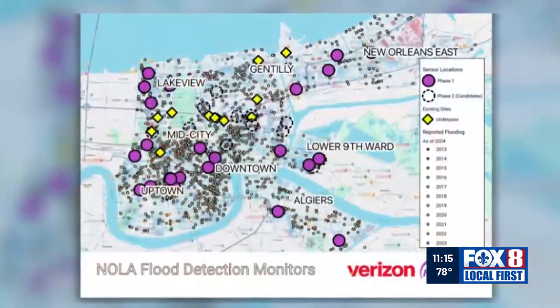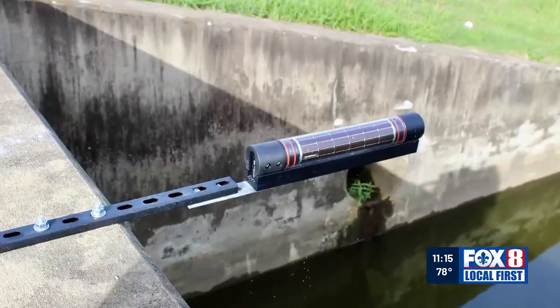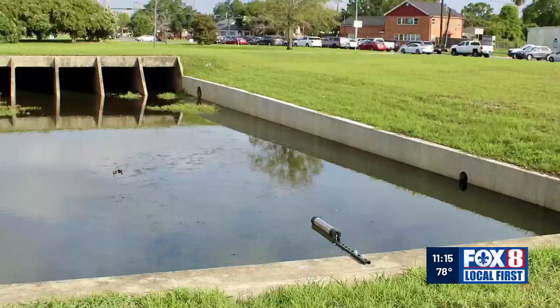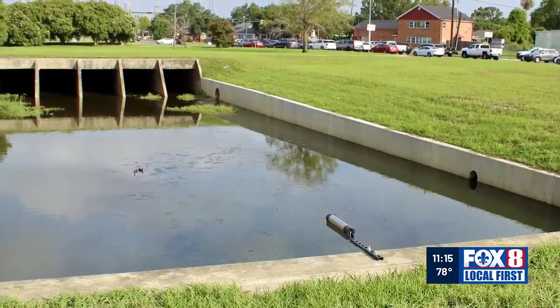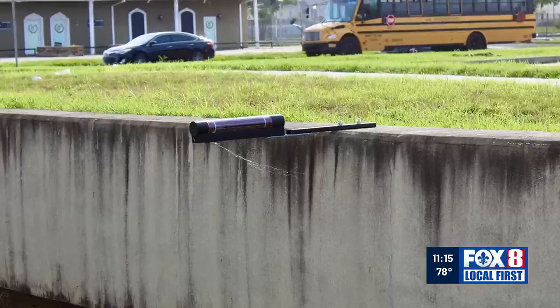The plan right now is to install 20 stormwater sensors citywide, with the first already up in Algiers. Once all sensors are installed, city agencies will have access to real-time data on floodwater levels in those areas.